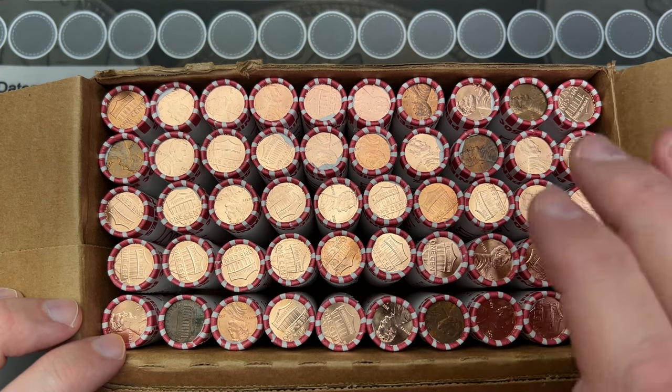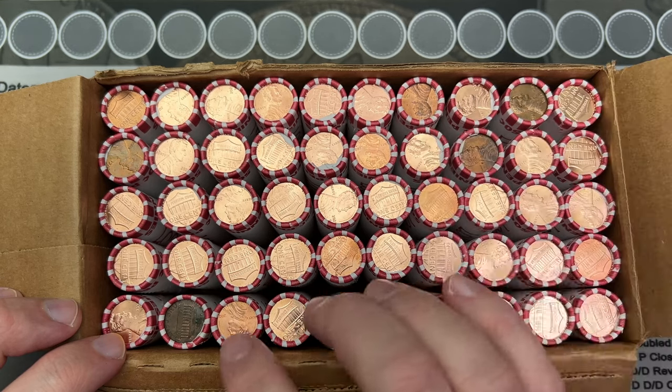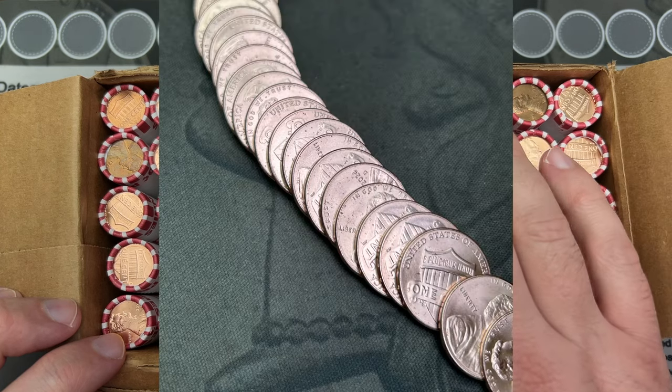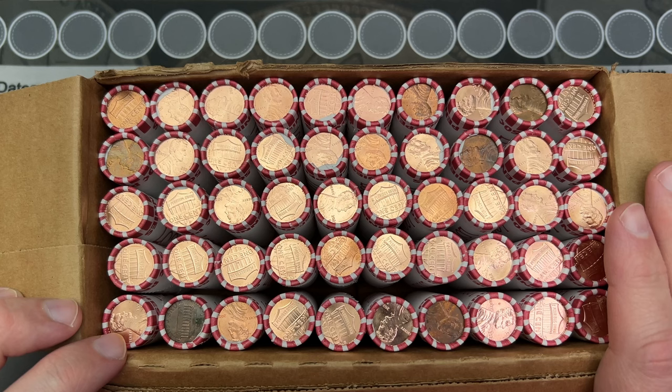What I'm going to do is pull out the rolls that are circulated to hunt, and I might look through a couple of these uncirculated rolls. I've got another box over here — maybe I'll just combine those with the other box. Let me do that and see what we got going on.